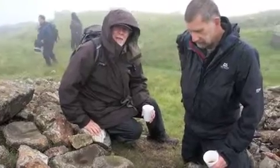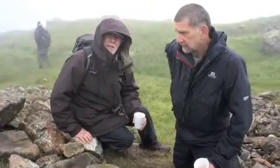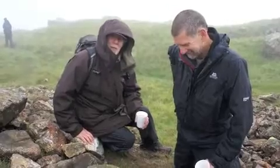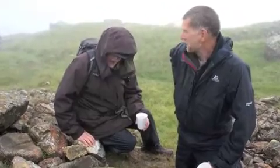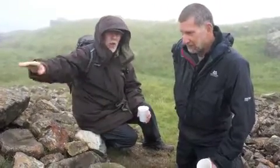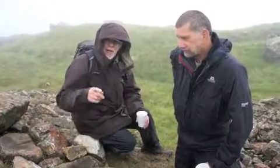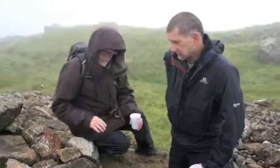As well as doing lumps and bumps with Time Team, Stuart is also, so he tells me, an expert on industrial archaeology. We're up in the clouds at the moment in the Lake District looking at what looks like jumbles of rocks, but if you've got the eye like Stuart has got, as he walks round he's pointing stuff out to me.